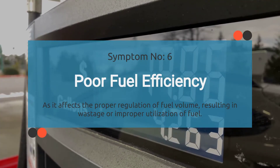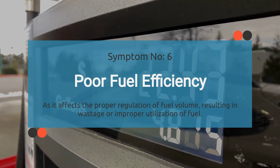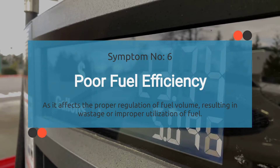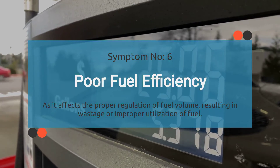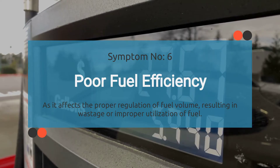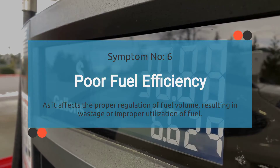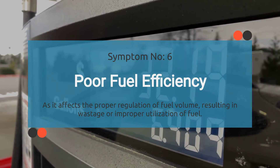Number six: poor fuel efficiency. Do you ever feel like you're spending more time at the gas pump than you used to? That could be because of the P0004 code. It affects the proper regulation of fuel volume, resulting in wastage or improper fuel utilization. As a result, the engine may not receive the optimal fuel mixture.